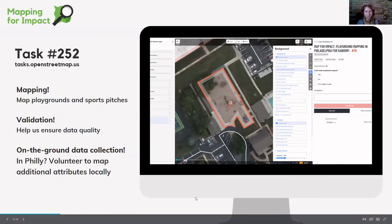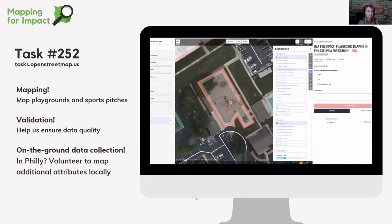Jess explains the Philadelphia collaboration: they had a great conversation very recently and decided to collaborate between OpenStreetMap US and KaBOOM to solve this data gap. Colleen and her colleagues at KaBOOM identified Philadelphia as the next place where they'd like to see playground data captured in OpenStreetMap. They launched a task in the OSM US tasking manager just this week — task 252 — and they're going to share it with the wider community as well.